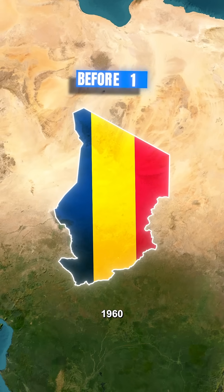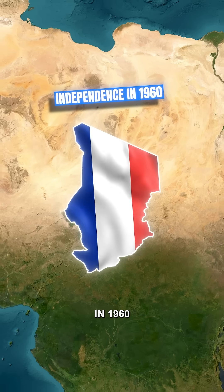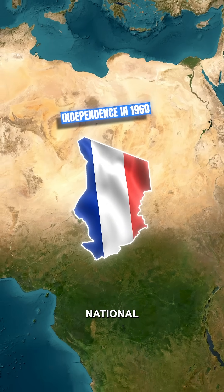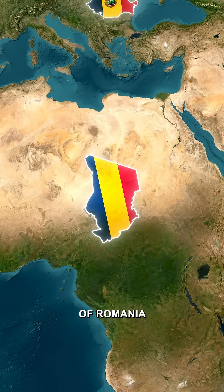Now, let's move to Chad. Before 1960, Chad was a French colony. Upon achieving independence in 1960, the central white band of their national flag was altered to yellow, making it similar to the flag of Romania.